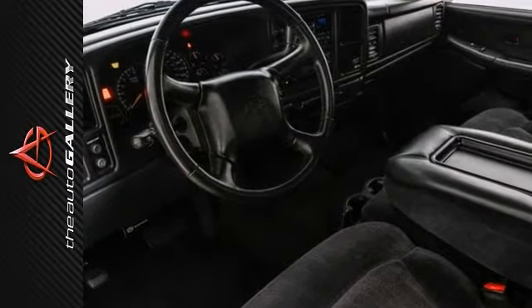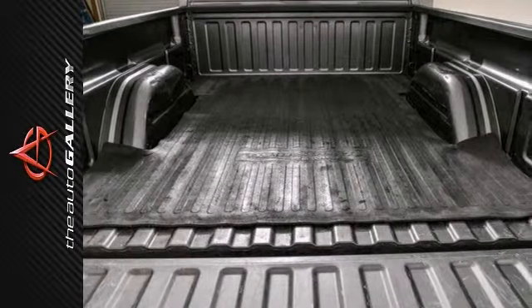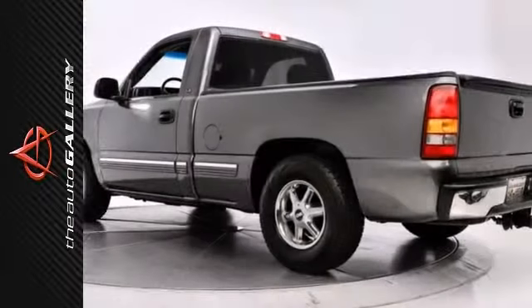chrome wheels, custom cloth seat trim, front 40-20-40 split bench seat, illuminated entry, LS decor, LS equipment group, sports steering wheel, and much more.